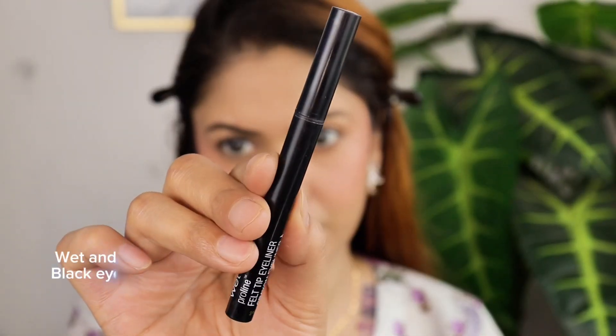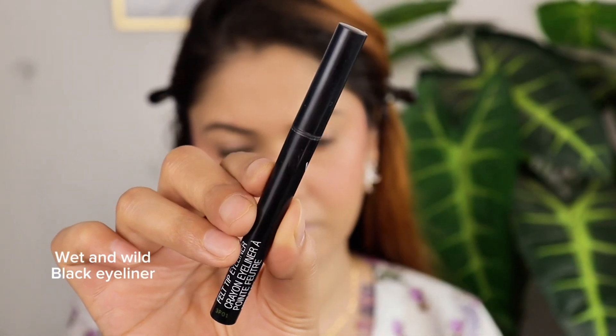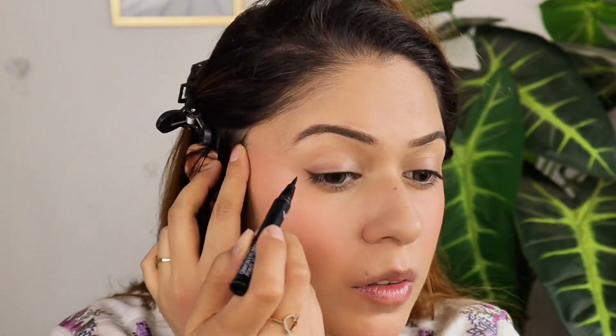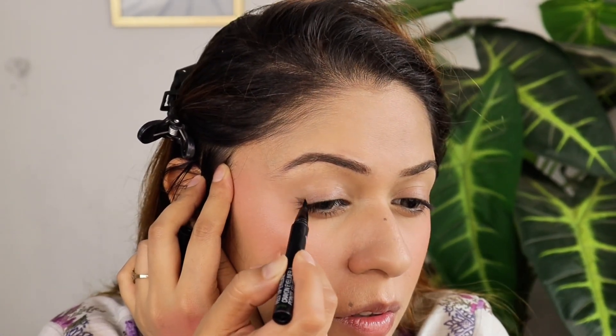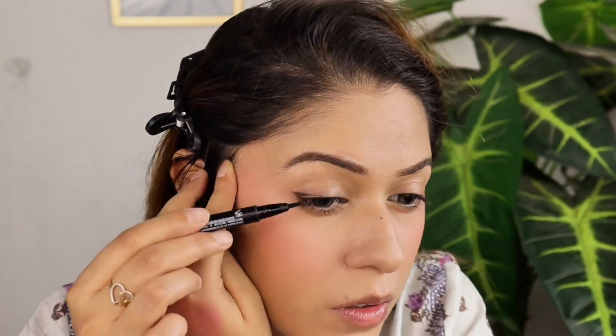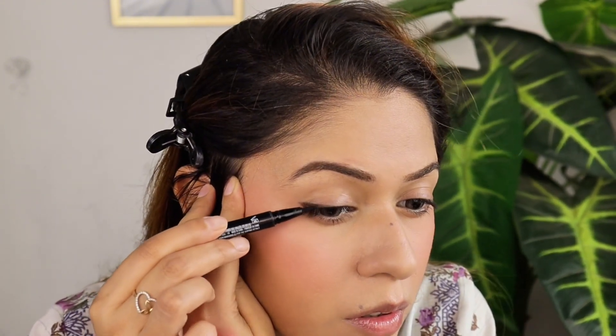I apply my eyeliner using Wet N Wild eyeliner. Place your finger on the outer corner of your eye and draw a straight line upwards, then connect it to your lash line to form the wing shape. Remember, it's okay if it's not perfect on your first try — we can always clean it up later.